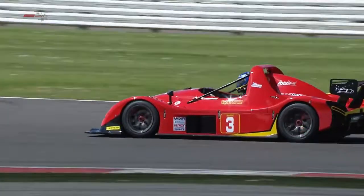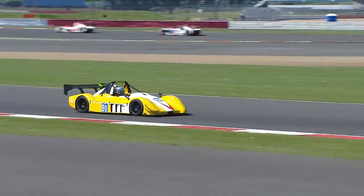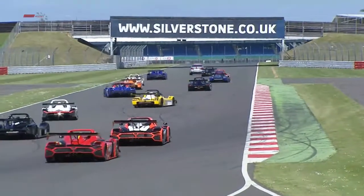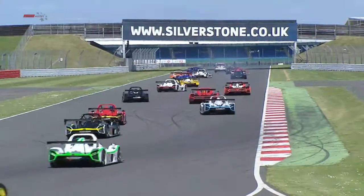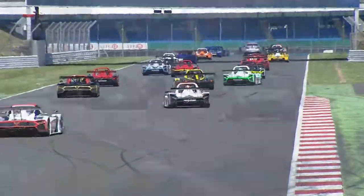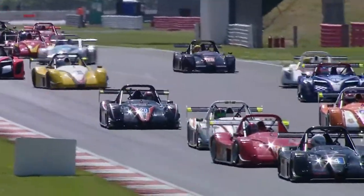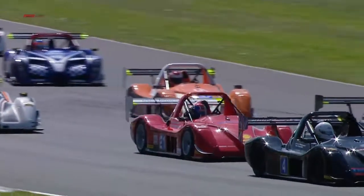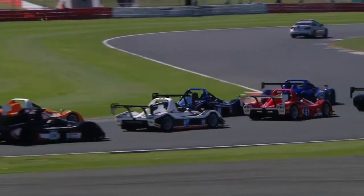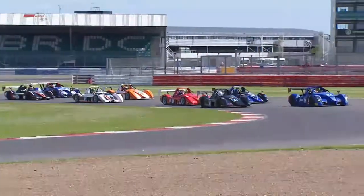Nigel Greensall in the number three car — one of the SR3 RSXs — is probably best known for campaigning the 1995 Tyrrell in the Boss Series. He set the outright lap record on the old version of Silverstone and has since become very successful in sports car and GT racing. He's sharing with Darren Nelson, but Darren didn't make qualifying yesterday as he was at a wedding and traveled to Silverstone overnight, so we'll wait to see whether he participates. Greensall and Nelson are better known as a pairing in the GT Cup Series with the 458 Challenge car.